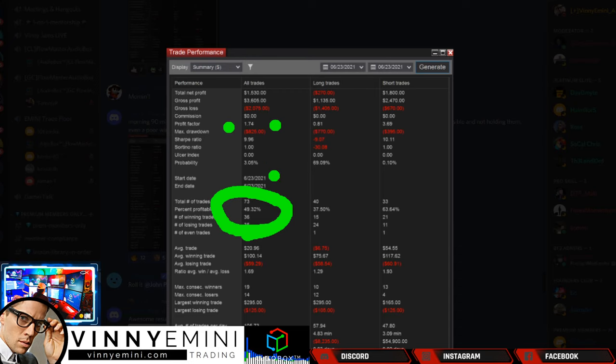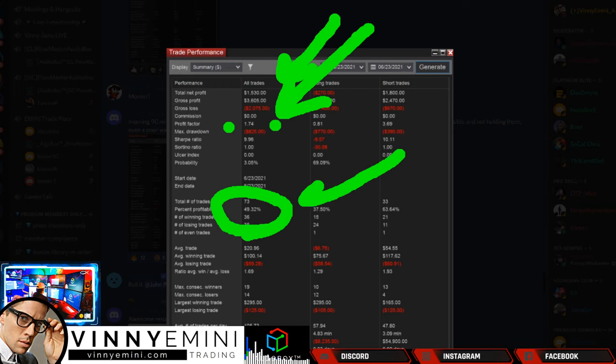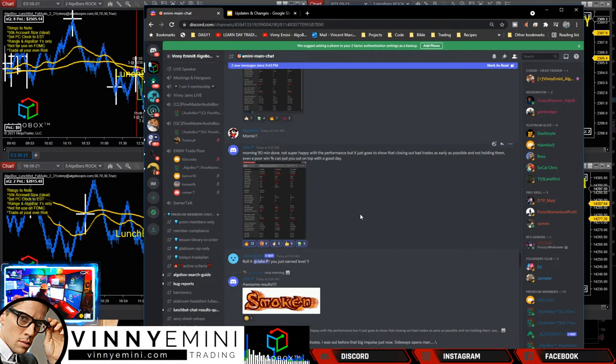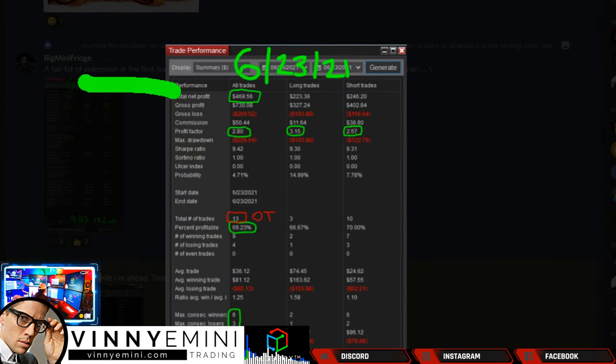John P pointing out: 49% profitable - technically taking more losers than winners - but when you combine that with profit factor, this is actually a more important number than percent profitable. What's killer about our system is this profit factor: if you put your stops in the proper location, let target one and target two do their work, and on occasion push runners out only on an opposing signal, you're going to see results. Even with a low percentage, pulling out $1,500 on the day with a 1.74 profit factor is awesome work.